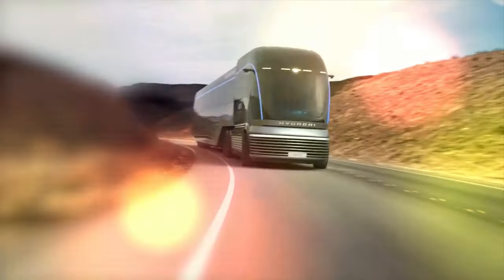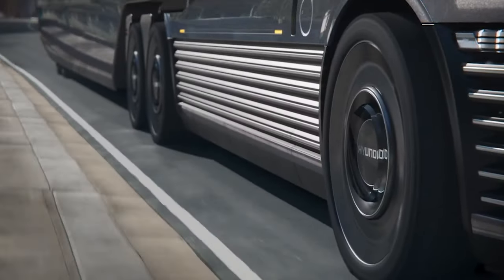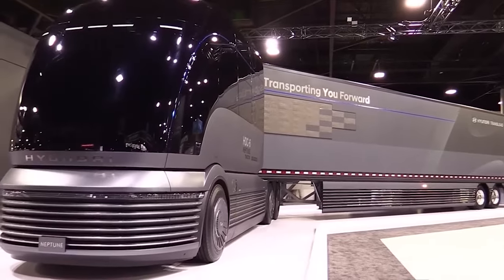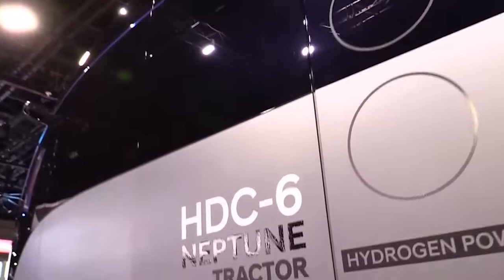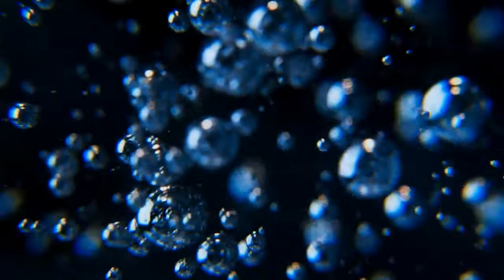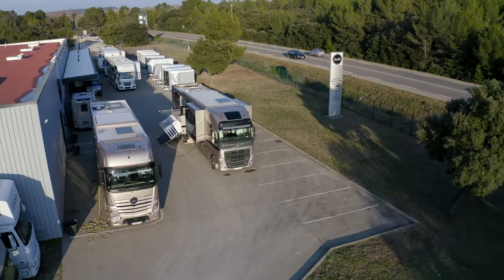In the realm of commercial vehicles, Hyundai has unveiled a concept that embodies the future of long-haul trucking: the Hyundai HDC6 Neptune. This hydrogen-powered semi-truck is a testament to Hyundai's commitment to eco-friendly transportation and cutting-edge technology. Drawing inspiration from the Art Deco era, its streamlined design features a distinctive grille and smooth aerodynamic lines. Unlike traditional trucks relying on internal combustion engines, this semi-truck is powered by electric motors fueled by a hydrogen fuel cell system, resulting in zero emissions with only water vapor released as a byproduct — a revolutionary step towards a greener future.